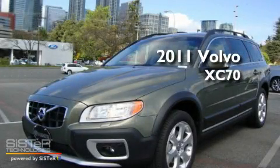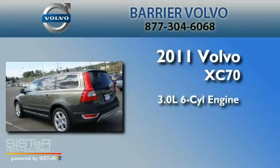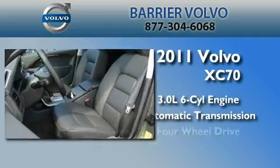This is a brand new 2011 Volvo XC70. It features a 3.0-liter, six-cylinder engine, an automatic transmission, and four-wheel drive.